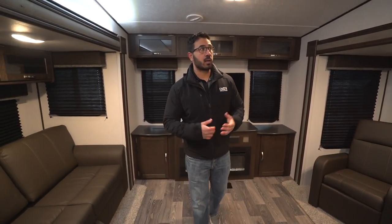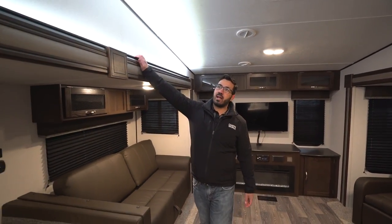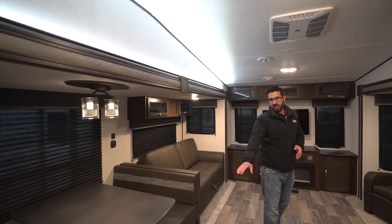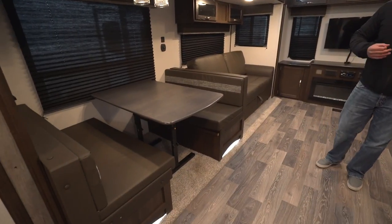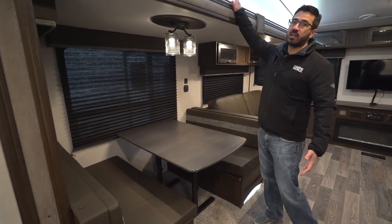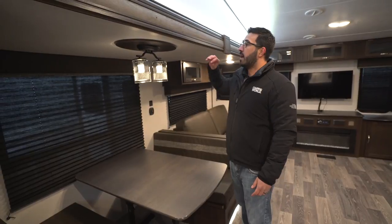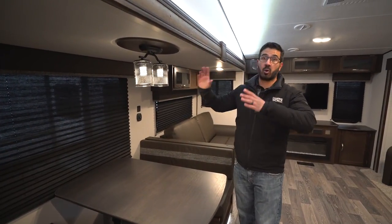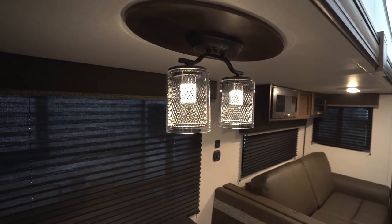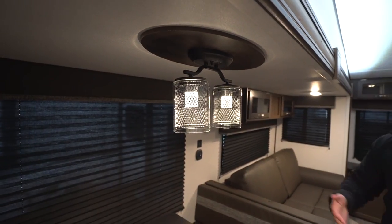A couple of cool things: you'll see they put some auxiliary LED lighting up top, helping to brighten up this space. They also put the same thing underneath your dinette seats. In this super slide you have the dinette as well as your sofa. I'm glad they put the lighting on top and bottom — I think it helps make up for the light fixture right here. I think it looks good; they did a decent job with the light fixture itself aesthetically.